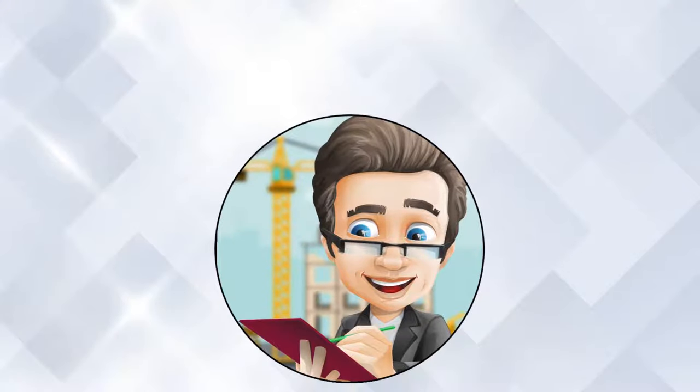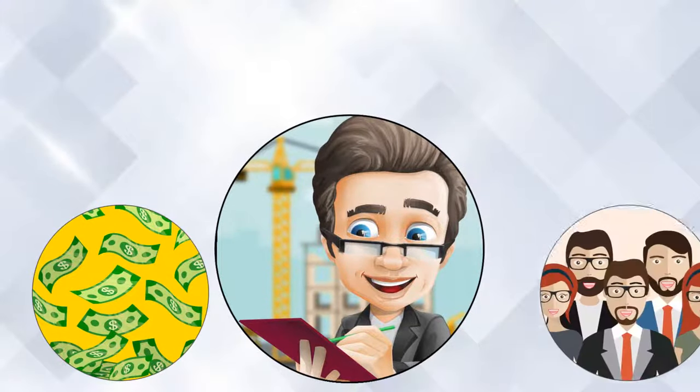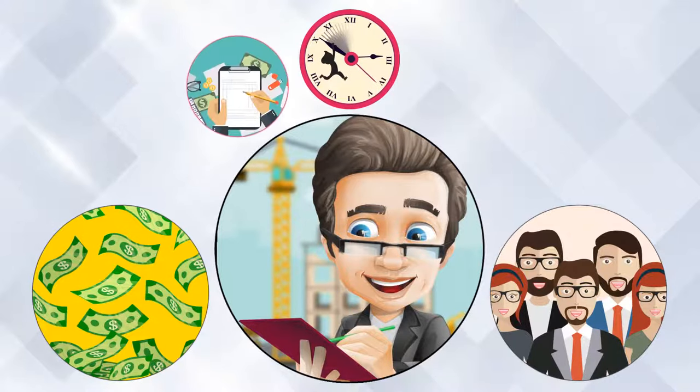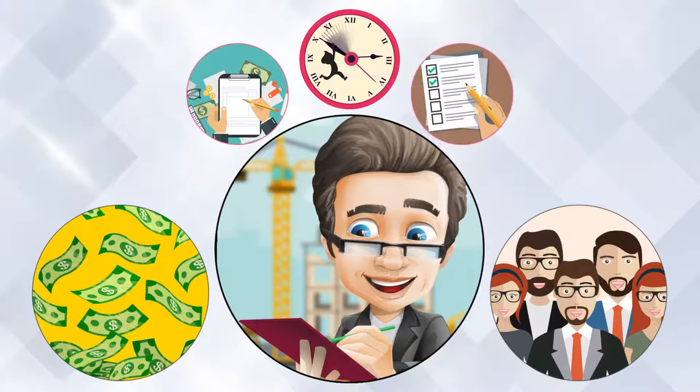Meet John. John is managing a development project with a large budget and a team of contractors. He's behind schedule, losing control of the budget, and can't keep track of progress.